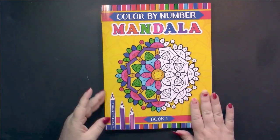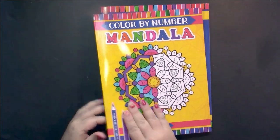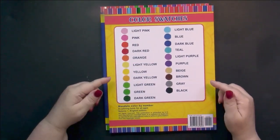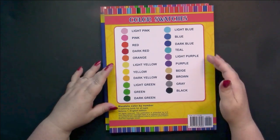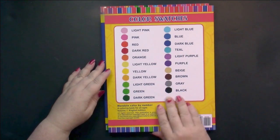A regular size coloring book, glossy front cover, shows us what we're going to find inside. On the back is the color chart. If you have problems finding a certain color, you can look at this and match your color to that.